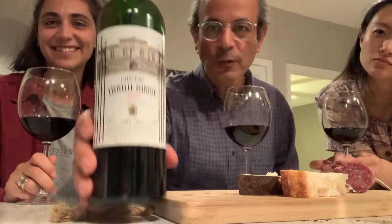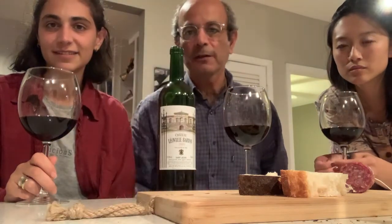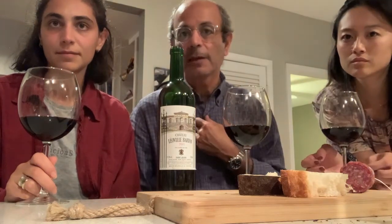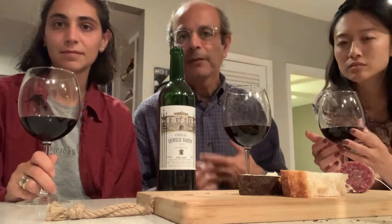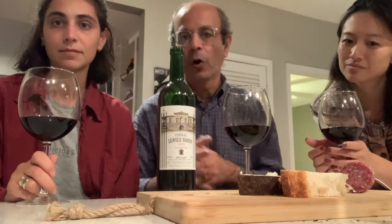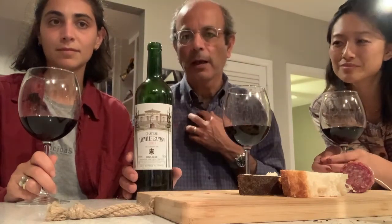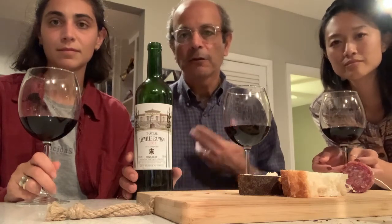This is a Léoville-Barton 2001. Léoville-Barton has become one of my favorite Bordeaux. I had some 1990s that I'm still drinking that I really enjoyed. I met these guys at a wine tasting and they were so nice — the Irish Barton family who own this chateau. They're very friendly and engaging, and it makes you want to get to know them better. The wines are consistently very, very good.